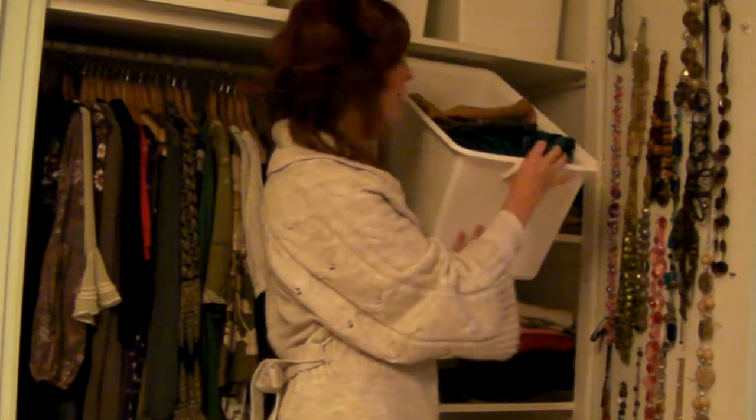Nothing can be easier. Get your tubs out, pop in your handbags, throw them in when you finish with them, brush them back — makes your wardrobe look gorgeous, easy as that. Enjoy!